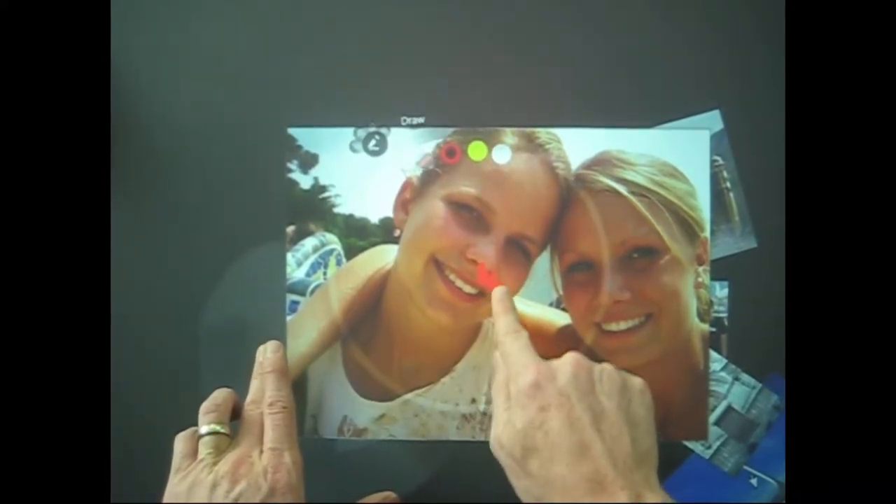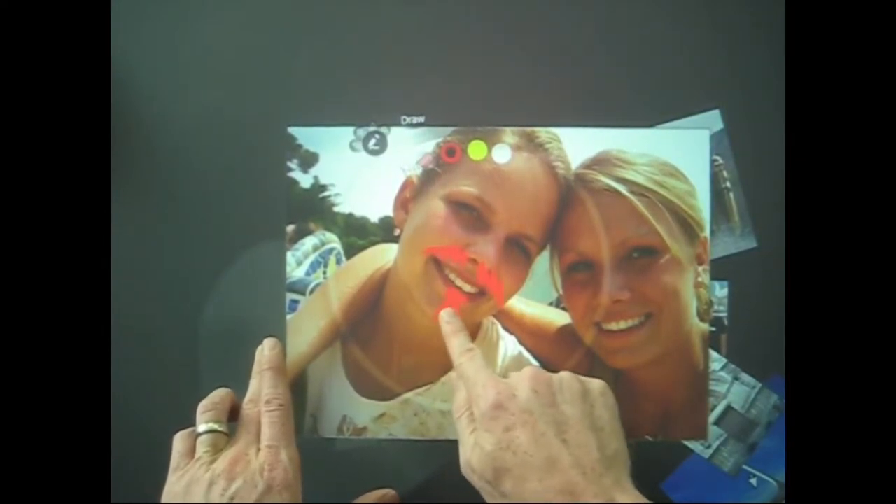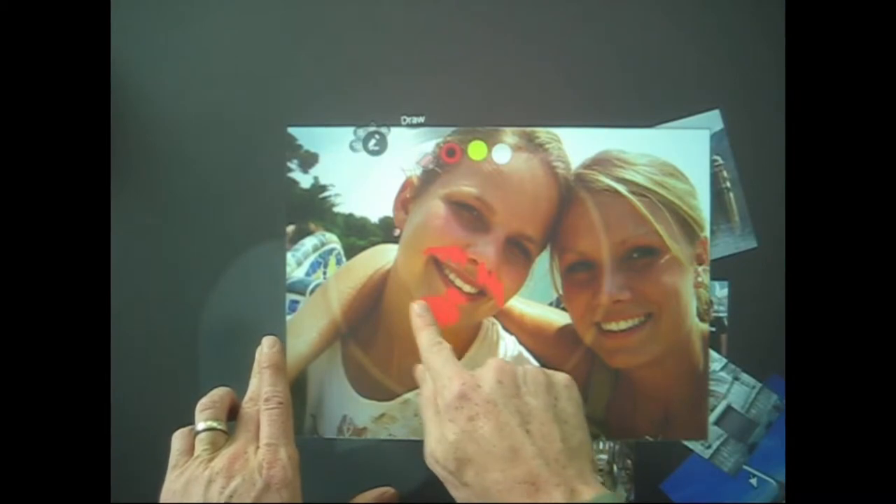Now you might be wondering: how did I make that paper prototype video at the beginning? Let me show you in this next little segment.